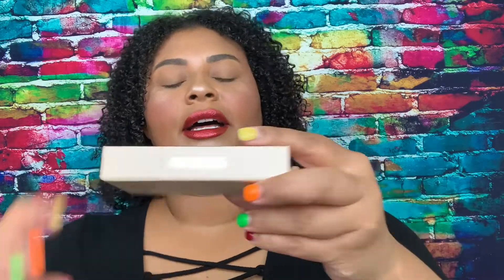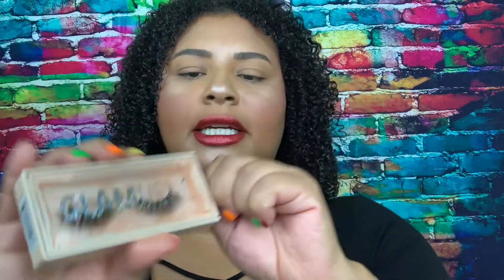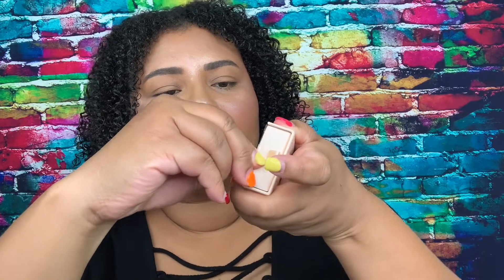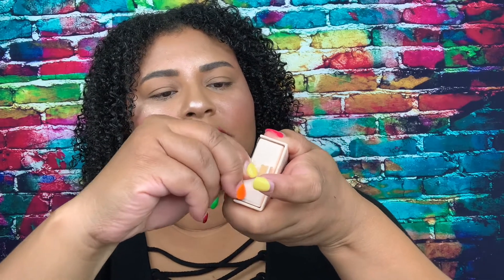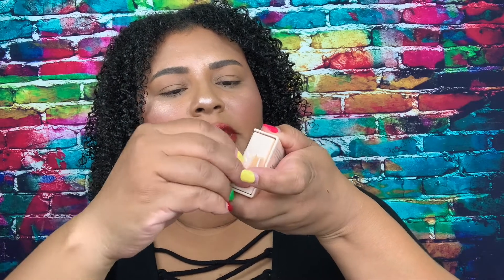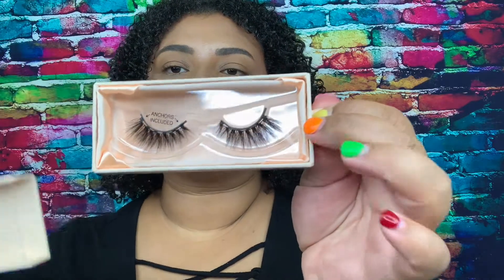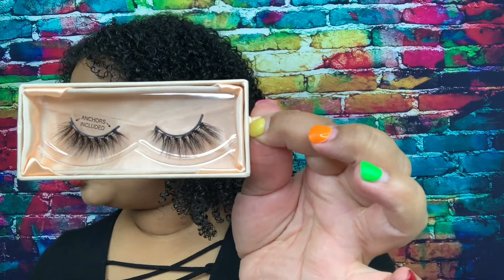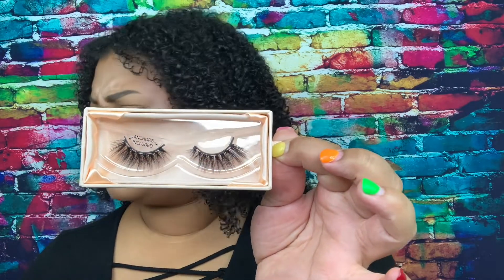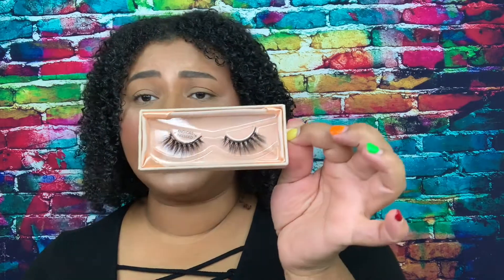Let me take this out of the packaging. They now put a little tape on the boxes — you used to be able to just open them but not anymore. So let me take that off and open it up. This is Shameless — beautiful! Shameless is a medium width, four to fourteen millimeters. They look pretty long to me, and I love long lashes.